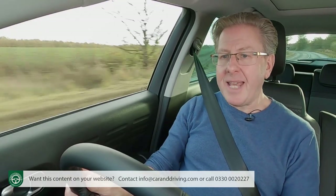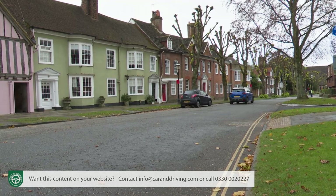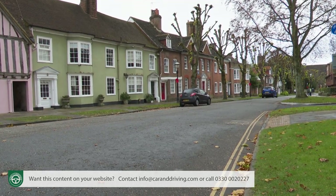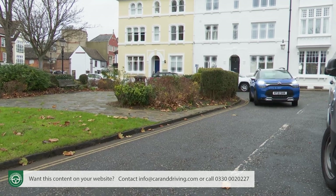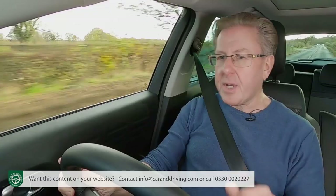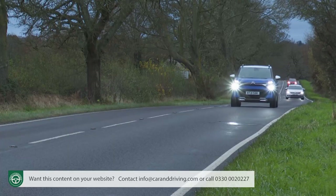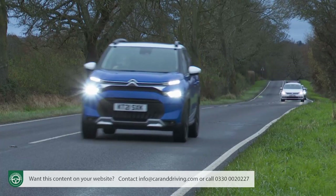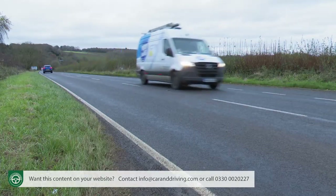Having said all that, the Aircross is, like its supermini stablemate, at its happiest in town — not only because of the ride quality, but also thanks to a light, agile feel complemented by a tight 10.8-metre turning circle. Things aren't quite so good on the highway where there's a fair bit of wind and road noise. Thankfully all versions get a tall sixth ratio, which means the engine isn't turning at a ridiculous speed at or around the legal limit.